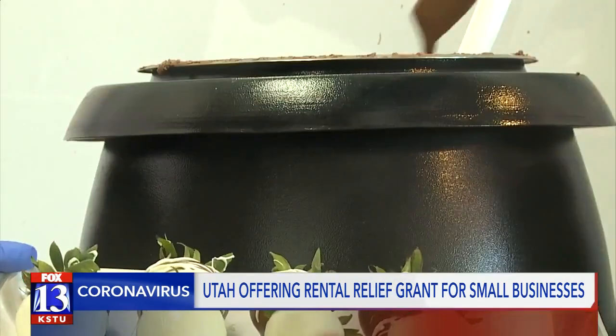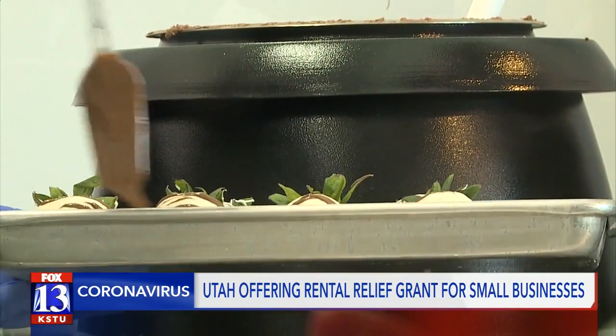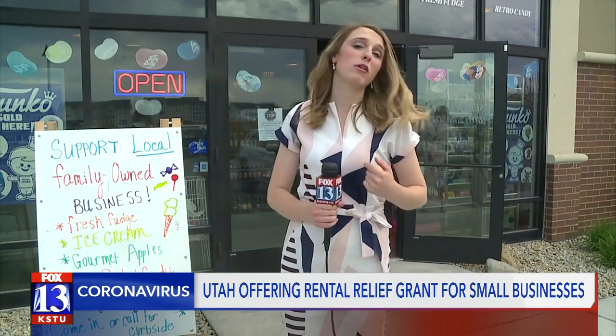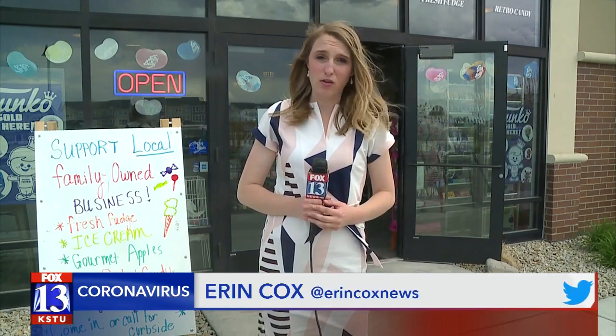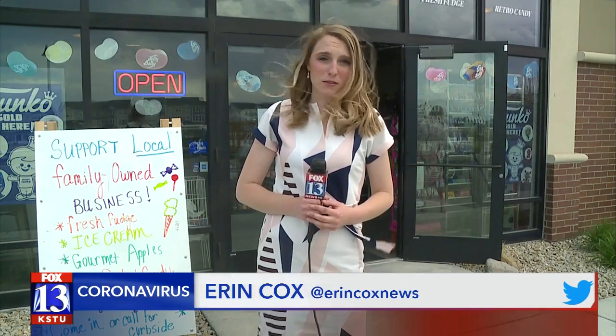For Drew and the shop, it's a little bit of hope. We can bring some of our employees back. Checks will be in the mail as soon as May 15th for small businesses. As for the Salt City Sweet Shop, they were only eligible for about 15%, and that's because they applied for other grant funds. In Harriman, Erin Cox, Fox 13 News, Utah.